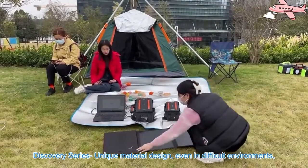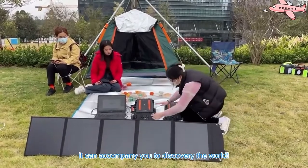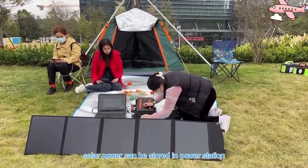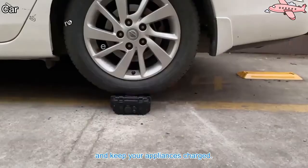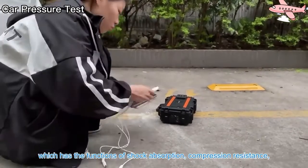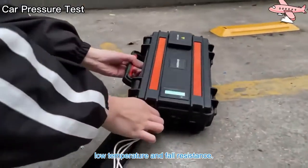Discovery Series unique material design, even in difficult environments. It can accompany you to discover the world by teaming up with power stations. Solar power can be stored in a power station to keep your appliances charged. Our power station shell is made of high-impact PP material, which has the functions of shock absorption, compression resistance, low temperature resistance, and fall resistance.